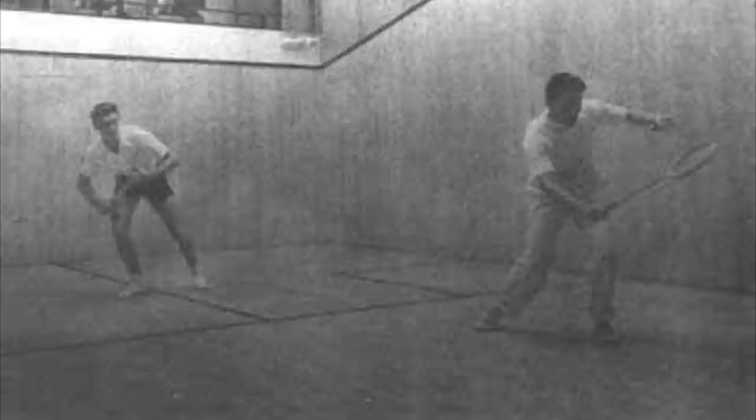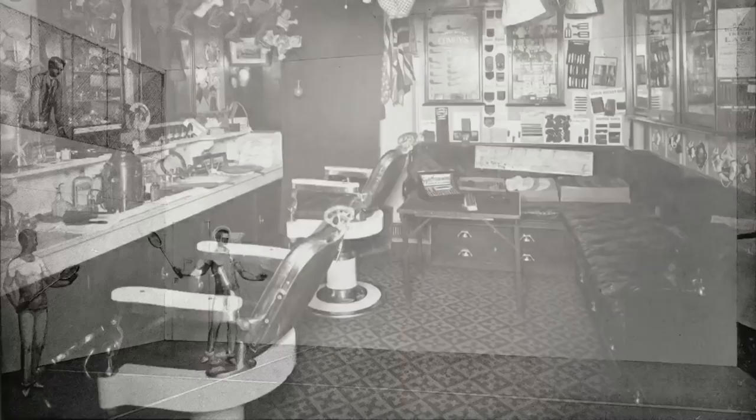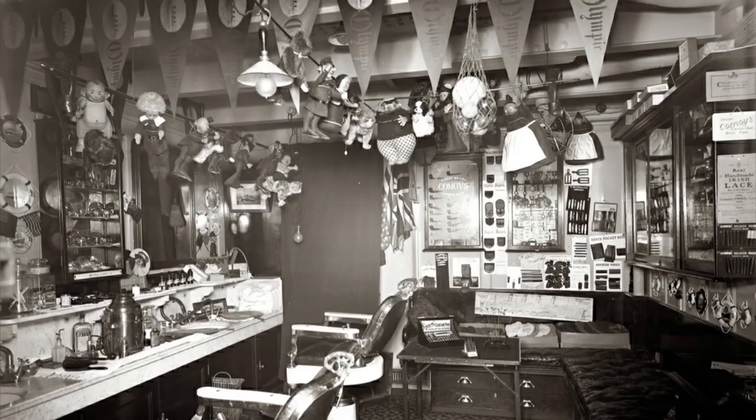The ship also featured a squash court, which had its own instructor on staff. For those just wanting to watch, there was a viewing section overlooking the court. To play cost $0.50 for half an hour. There was even a small barbershop that offered shampooing, shaving, and hairdressing services for about $0.25 each. The barbershop also offered small souvenirs and collectibles for purchase, including postcards, White Star-branded trinkets, tobacco, dolls, penknives, and hats.